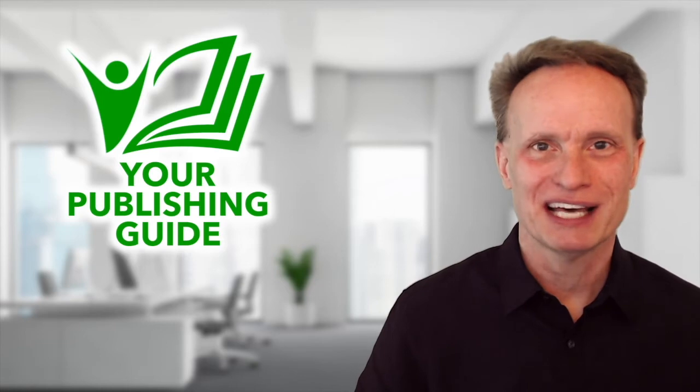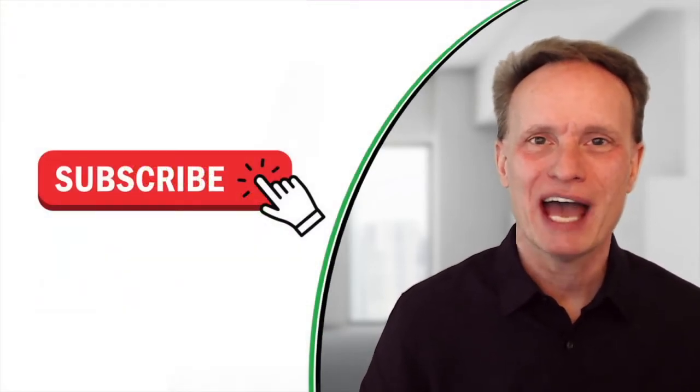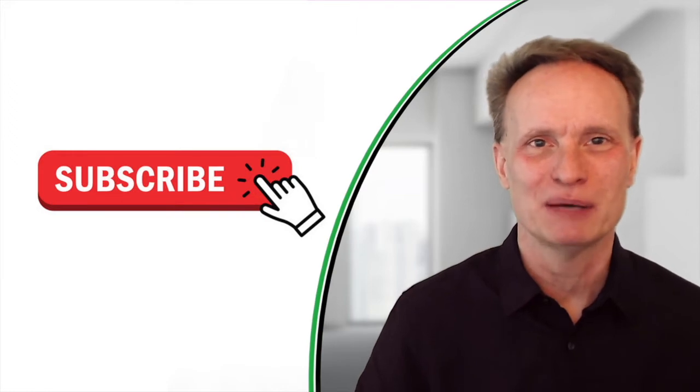Hey fellow writers, in this video I'm going to show you how to self-publish your book on Kobo. If you want to see more videos about writing and self-publishing a book, make sure you hit that subscribe button, and if you stick around until the end of this video, I will show you how to get free content off of my website.